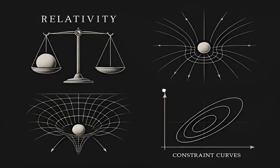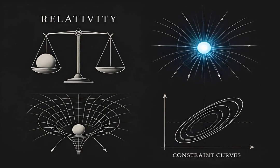Millimeter precision tests general relativity, the equivalence principle, the inverse square law, and gravitational constant stability across decades, constraining alternative gravity theories.